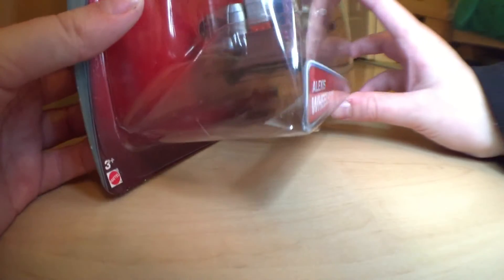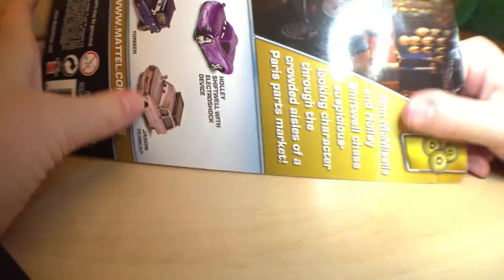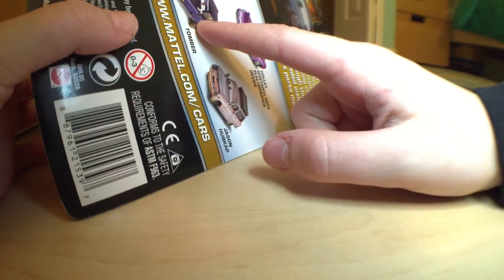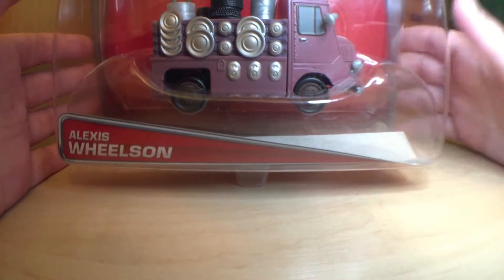Looks like tires is what he sells. In the back, the description for the series is: from the missile and Holly ship will chase a suspicious-looking character through the crowded aisles of a Paris parts market. The batch features Finn McMissile, Justin Parts, and a few others. This is actually probably the best one — like four of the six cars when you get releases, and then Tom Bait, I think, was only released in like a two-pack before.